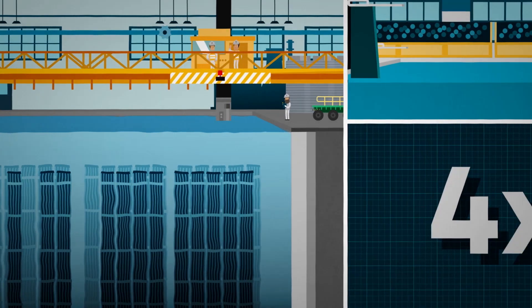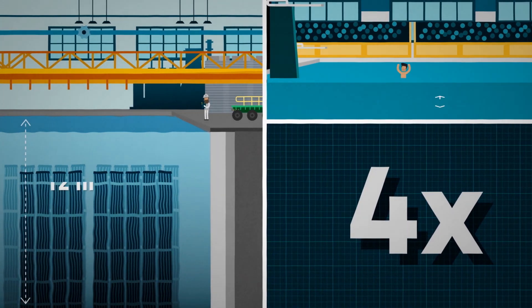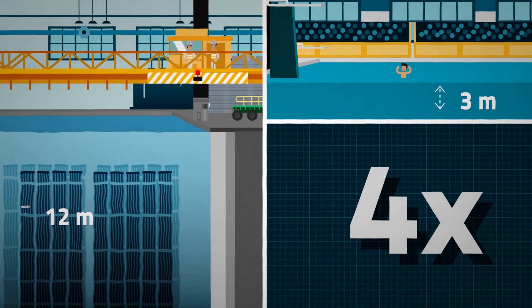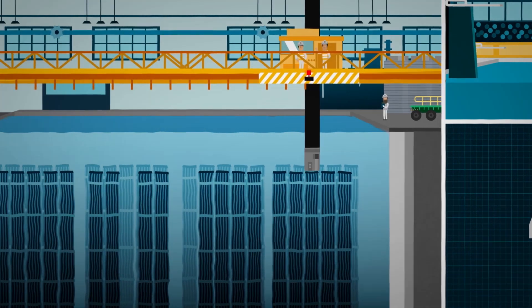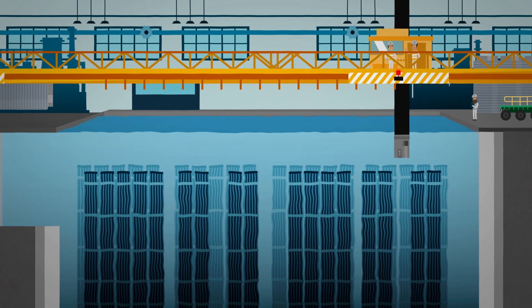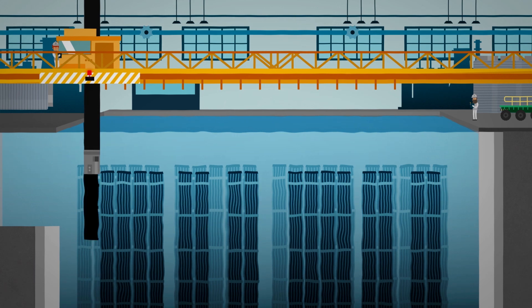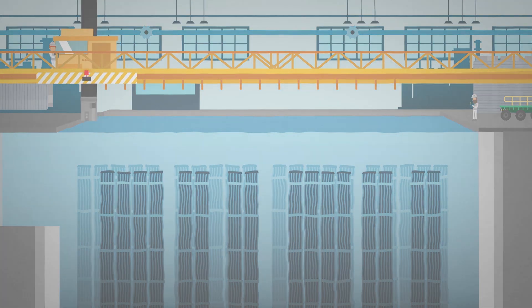These pools are very deep — they can be more than 4 times the depth of an Olympic-sized swimming pool. The water used in the pool contains chemicals which absorb radiation. The water cools the used fuel, which is carefully monitored. This water remains in the fuel pool and is never changed or reused.